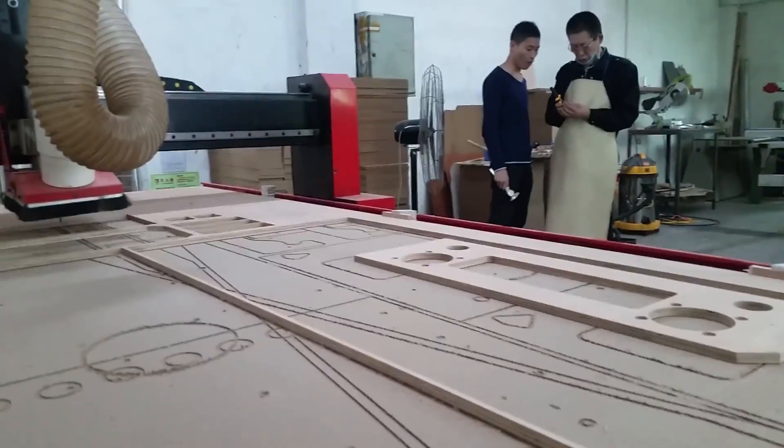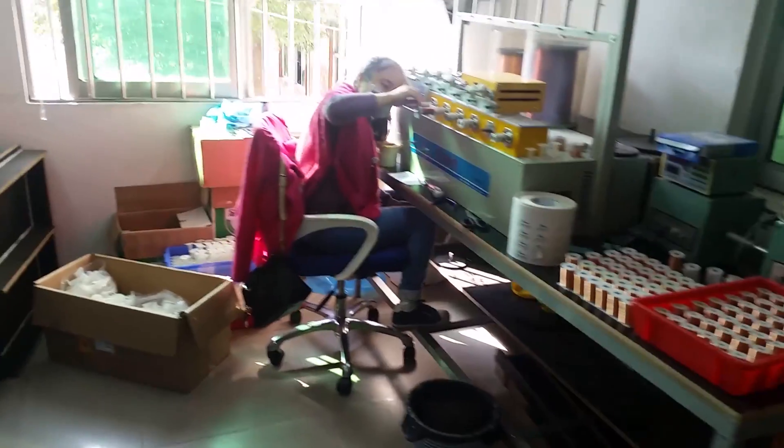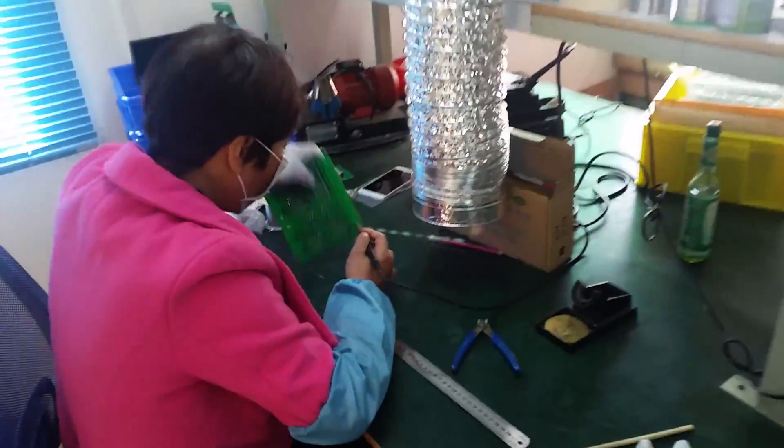HomePin started producing licensed Hankins cabinet games three years ago, and within six months Mike plans on putting out his first run of Thunderbirds pinball tables. You can see how busy and focused everyone is.